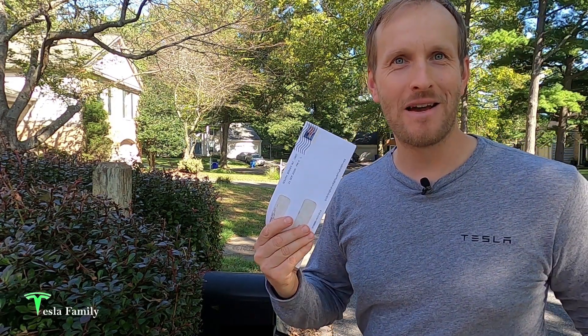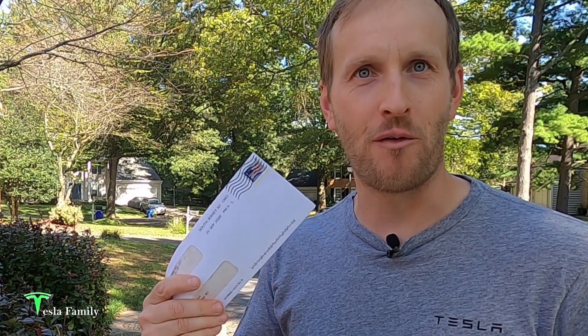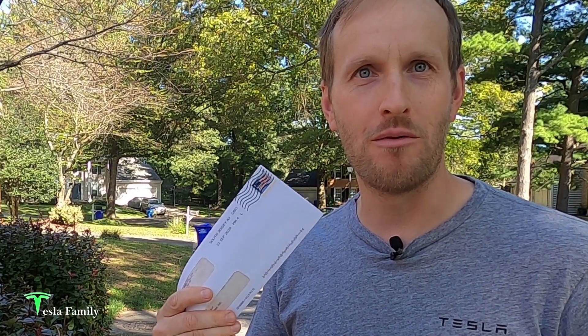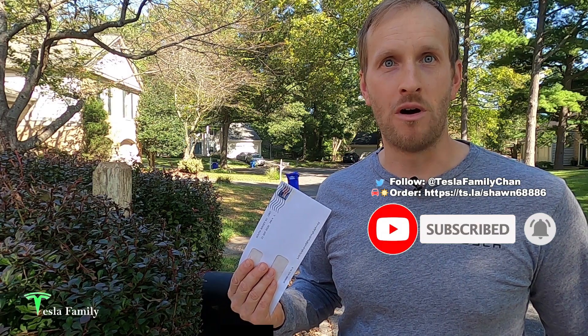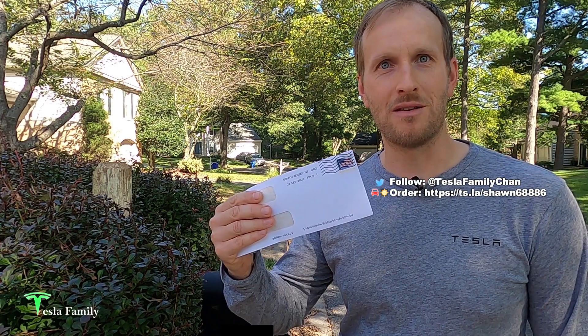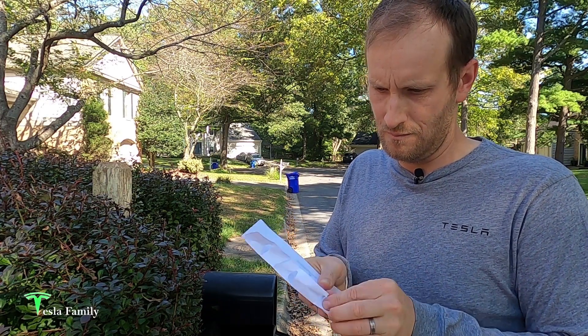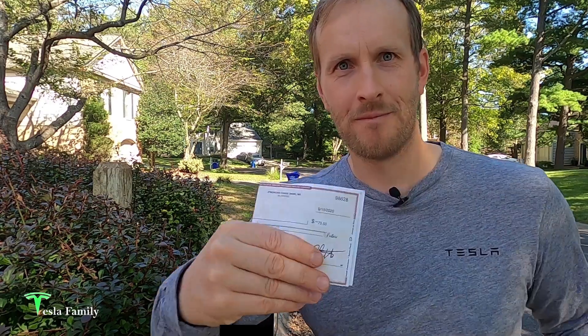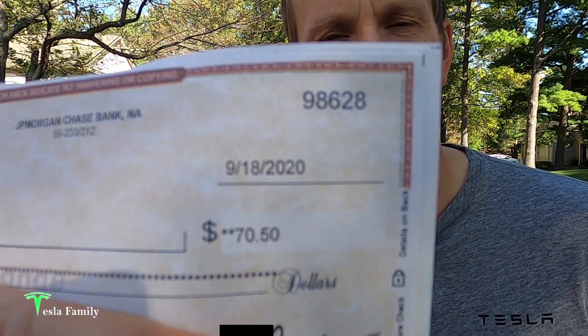All right, it's here! Hey guys, Sean here from Tesla Family. This is my first check from selling my first SREC — solar renewable energy certificate. In this two-part series, I'm going to share what SRECs are and how I earn them in part one, and in part two how I sell SRECs. Here it is — my first seventy dollars and fifty cents from selling an SREC.